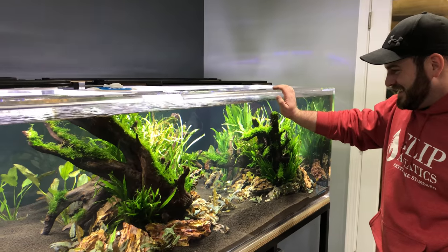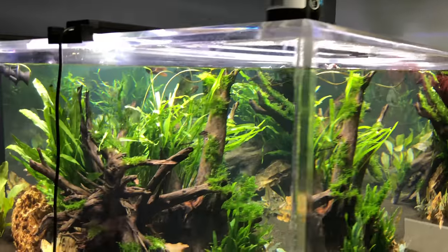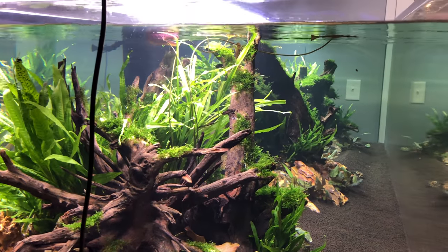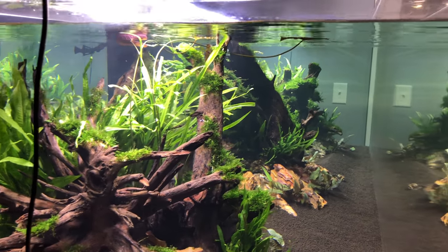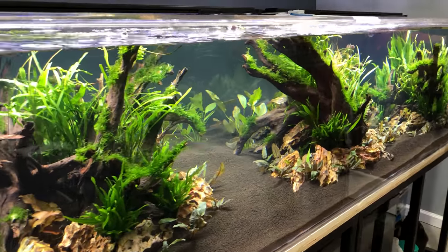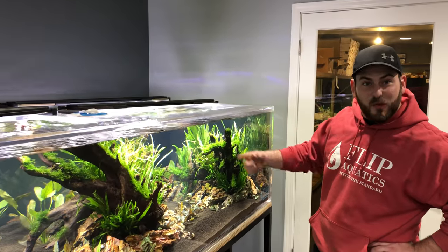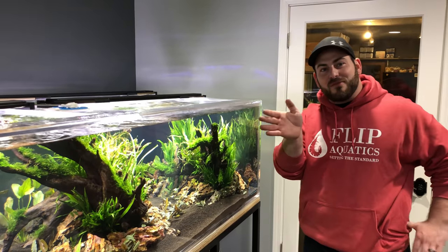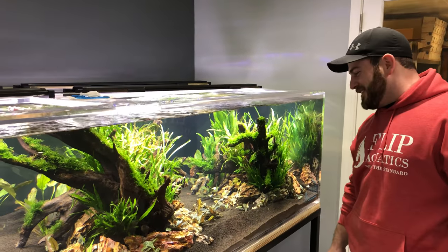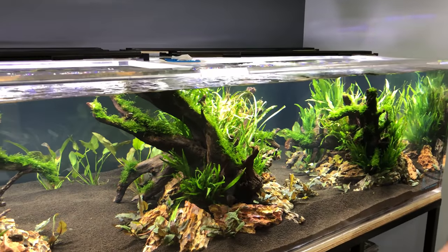I won't lie — I was a little worried when you were first setting up this tank because the plants were immersed-grown, and often they melt back during transition, causing algae and water clarity problems. But you can see this is proof that's not always the case. It really turned out well. If you look at the side of this tank, you can see all the way down — that's how clear it is. With a tank this big, if it's not clear, you'll know it.